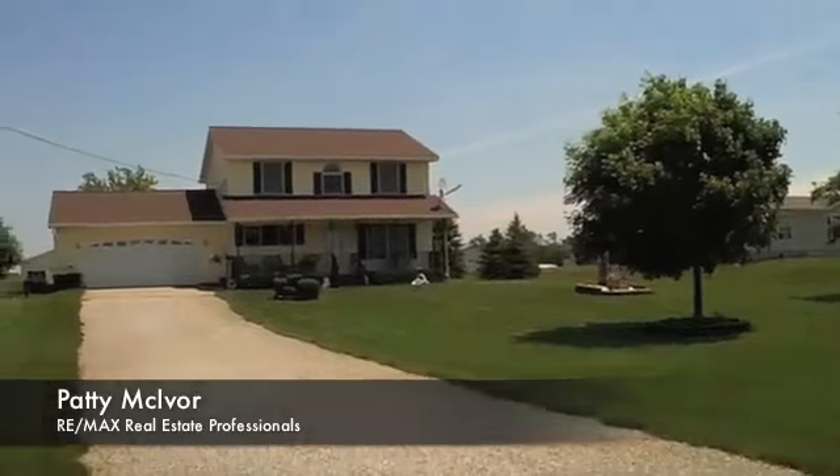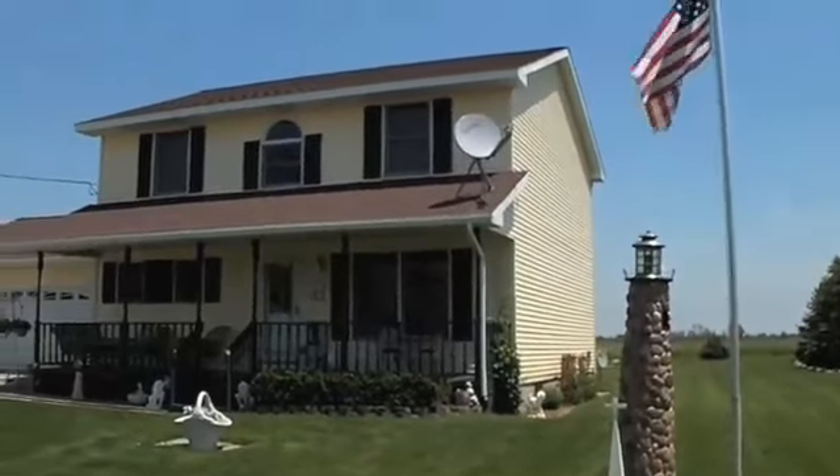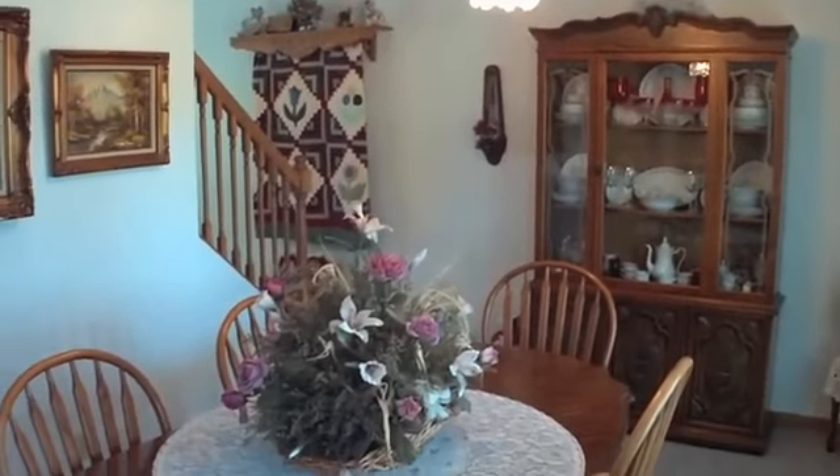Welcome to 110 North Chester. This charming 1,680 square foot home has three bedrooms and two and a half baths. Built in 1999, it has since had many updates.